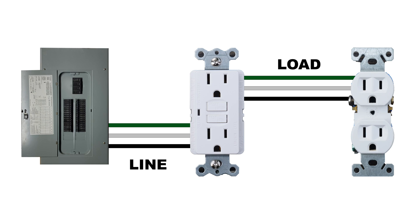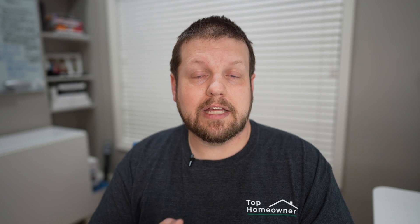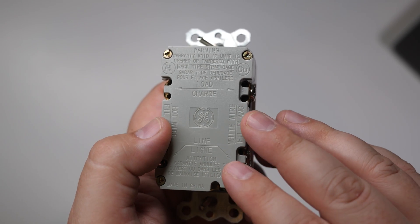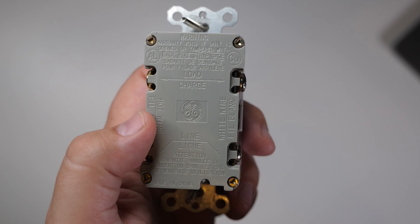If you ever have to replace a GFCI, remember this one rule: power needs to come into the line terminals, and any outlets being protected by that GFCI need to be connected to the load terminals. An easy way to remember this is that the word 'line' has the letters I-N in it, meaning power coming in, and 'load' has an O in it, meaning power going out. Keep in mind that line and load terminal locations vary by manufacturer, so always check the print on the back rather than assuming you know which is which.